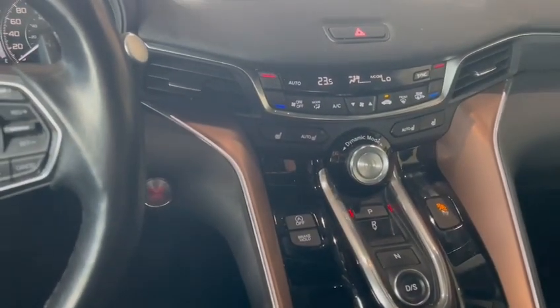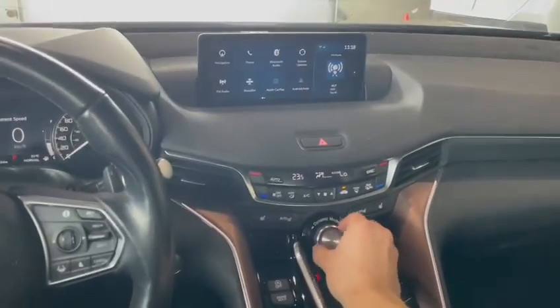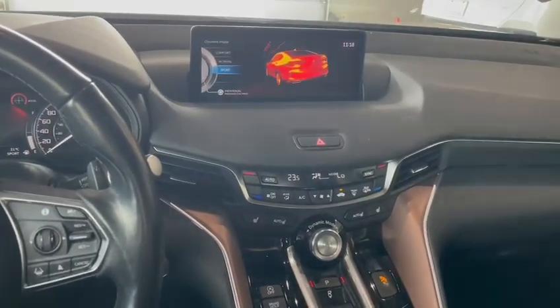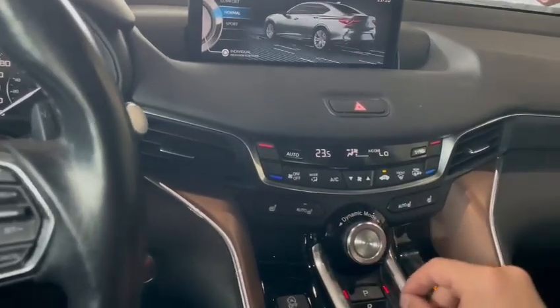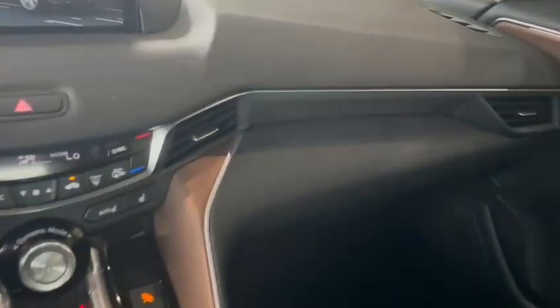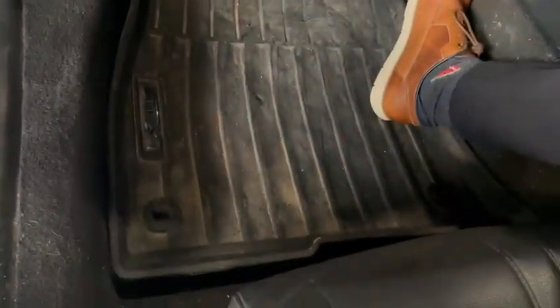You have your heated seats, your air controls, and your dynamic modes — sport, normal, and comfort, just turn it out. You've also got a nice copper-looking accent, and winter mats which is a nice add-on as well.